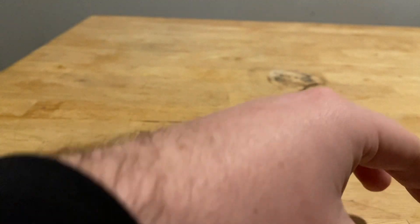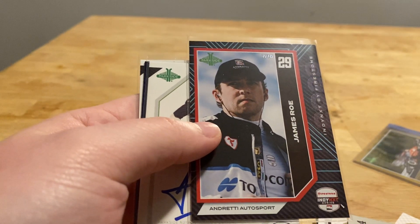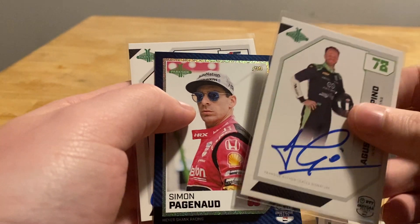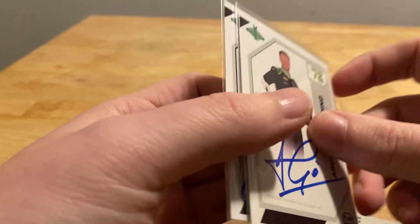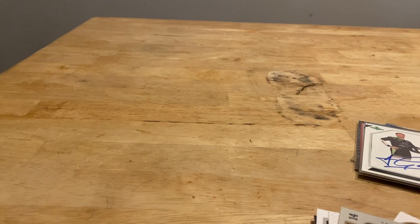So only two autographs. But when we go through the big hits: a 1-of-1 Christian Lundgaard, a 7 out of 10 James Earl — I'm going to have to do some research on him — base autograph Augustin Canapino, Simon Pagenaud out of 99, and Graham Rahal. For $90 with two on-card autographs in each box and some really neat stuff, I think this is a product worth considering. Maybe I'll pick up another box. Hopefully this gave you an idea of what to expect from Parkside IndyCar this year. Thank you so much for tuning in, and we'll see you next time.